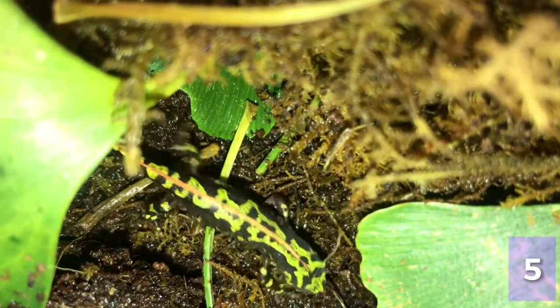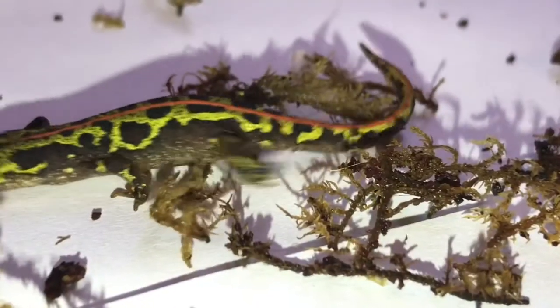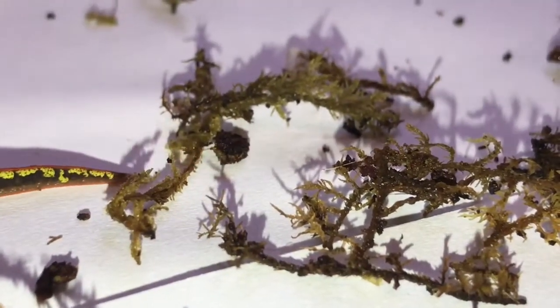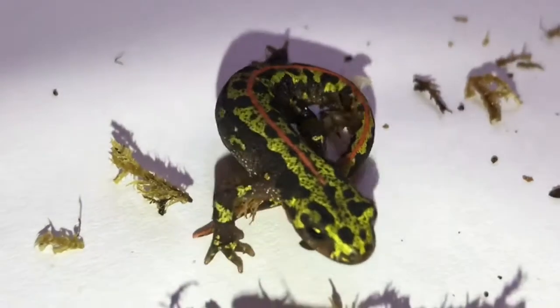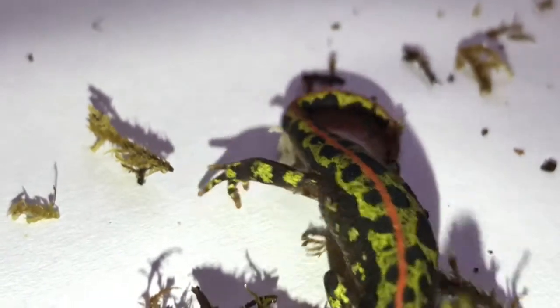As beautiful as marbled newts are, there's absolutely no need to take them or steal them from the wild to keep them in captivity, because plenty of people breed marbled newts in captivity. Indeed, they make a superb addition to any collection, especially for those looking to keep their reptiles and amphibians in outdoor enclosures here in the UK.